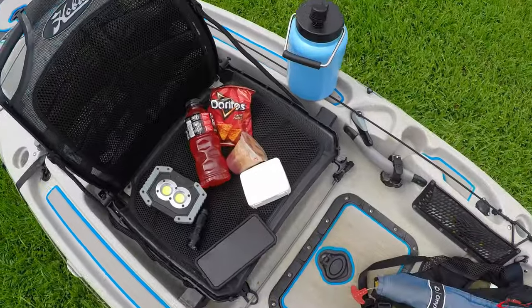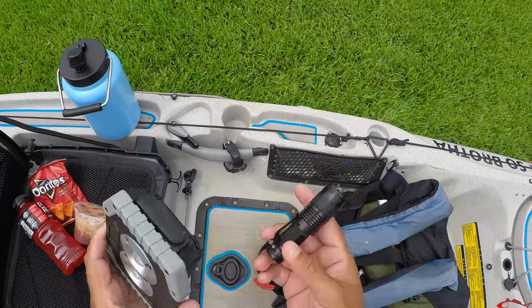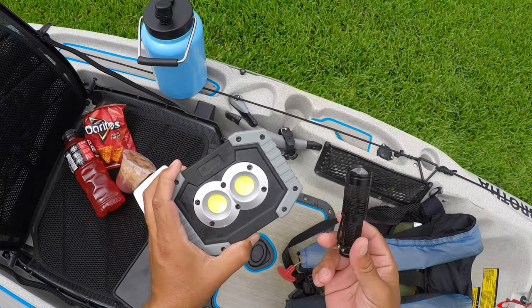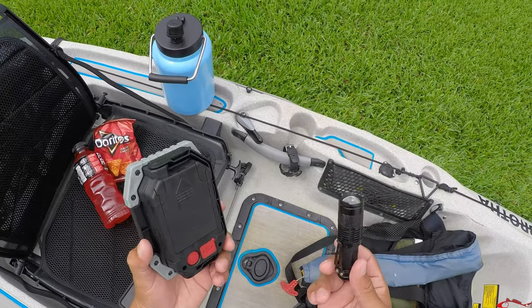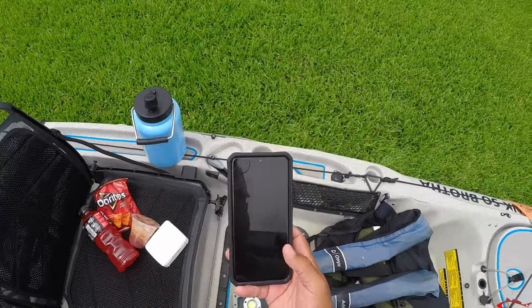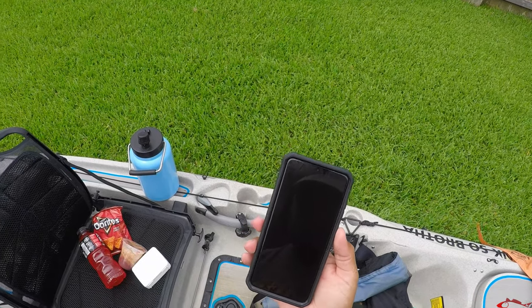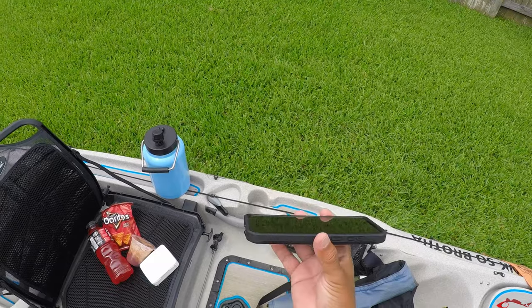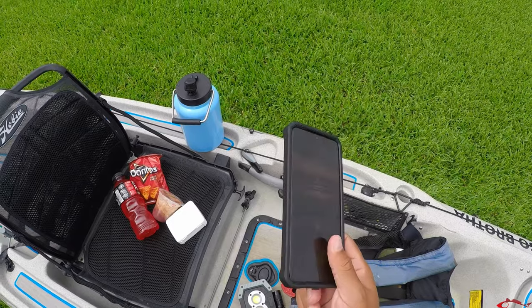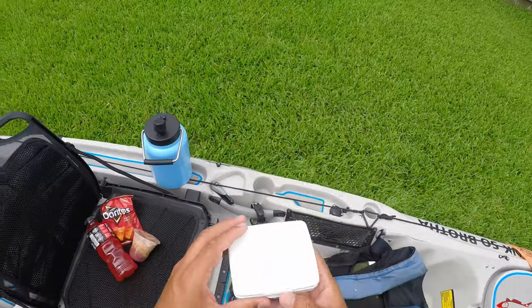Another thing I take with me is a flashlight. A lot of times I launch before sunrise, so it's always good to have a light with you. You also want to make sure your phone is fully charged, and let a friend or loved one know where you're going. I always send somebody a pin drop, let them know when I'm on the water and when I expect to come off, then message them again when I'm off the water.